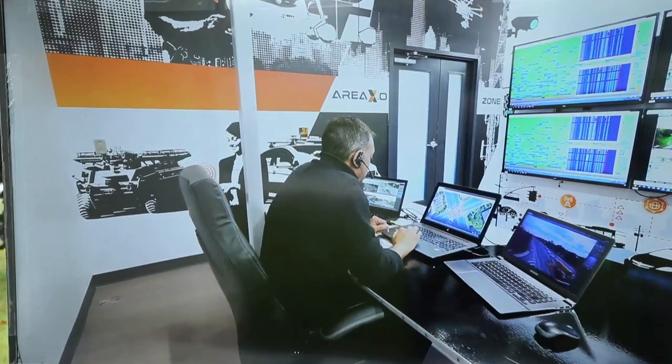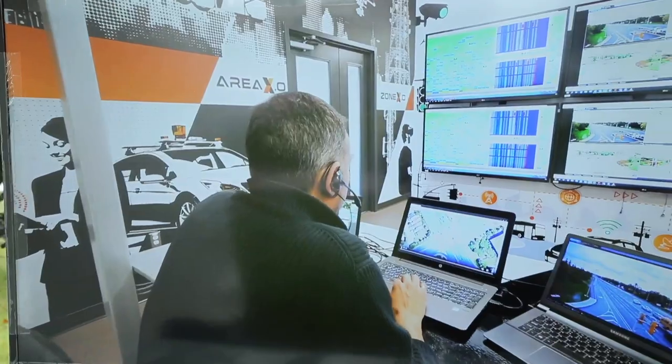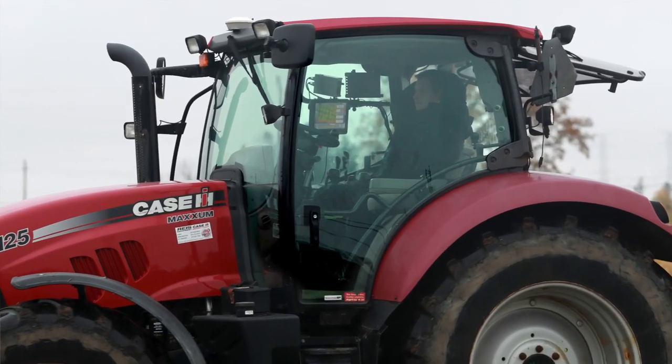One of the new areas we're focused on here at Area X.O. is smart farming — helping farmers make use of data on multiple communication systems to make better decisions, to make more profit. All of this is around transferring knowledge to producers so they can make better decisions.